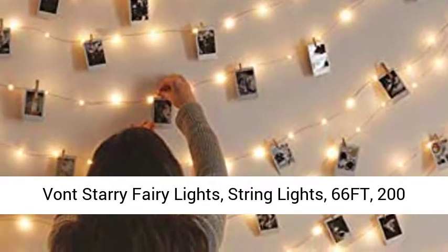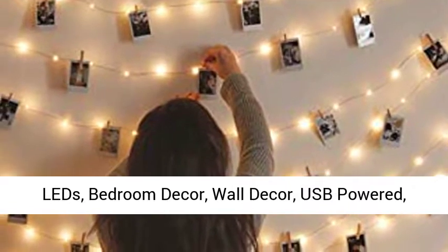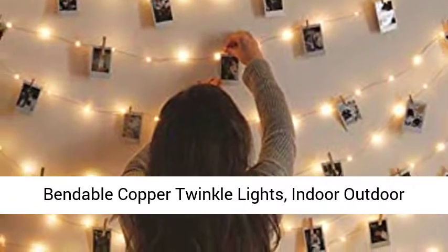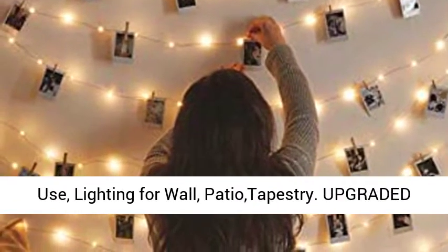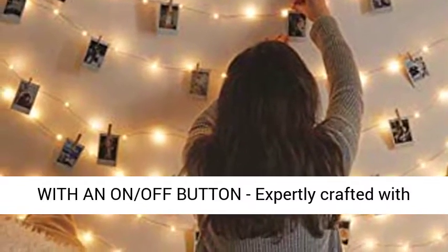Bont Starry Fairy Lights, String Lights, 66FT, 200 LEDs, Bedroom Decor, Wall Decor, USB Powered, Bendable Copper Twinkle Lights, Indoor-Outdoor Use, Lighting for Wall, Patio Tapestry.